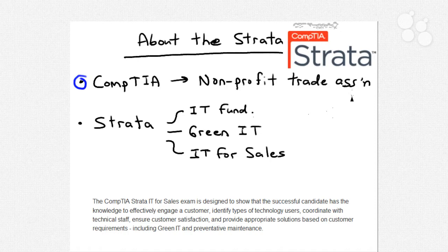What CompTIA is known for is a portfolio of vendor-neutral IT certification programs. The vendor-neutral part is important. Many of the top IT hardware and software vendors in the world — vendors like Microsoft, Cisco, Apple — maintain their own certification programs that give IT professionals, developers, database administrators, and others the ability to demonstrate their competency.